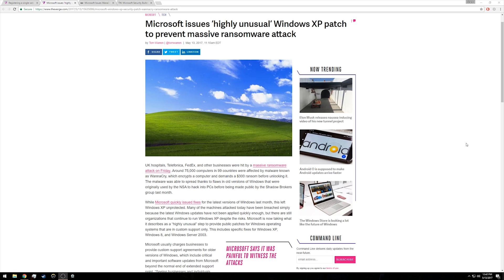The Verge is reporting that the patch being issued by Microsoft to those unsupported operating systems includes Windows XP, Windows Server 2003, as well as Windows 8. Microsoft has described this move as highly unusual, and once they discontinue security support for older operating systems, it is very unusual to see a company come back and offer any kind of security patch.